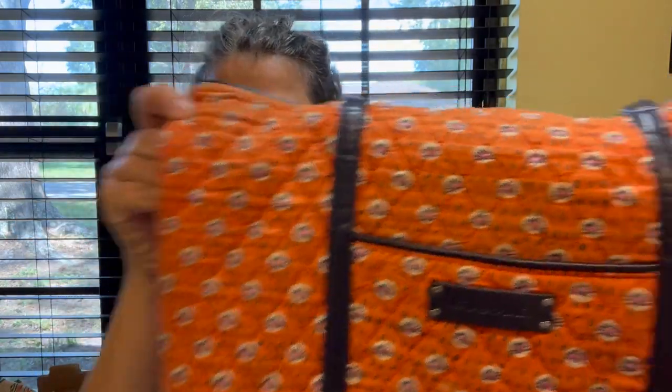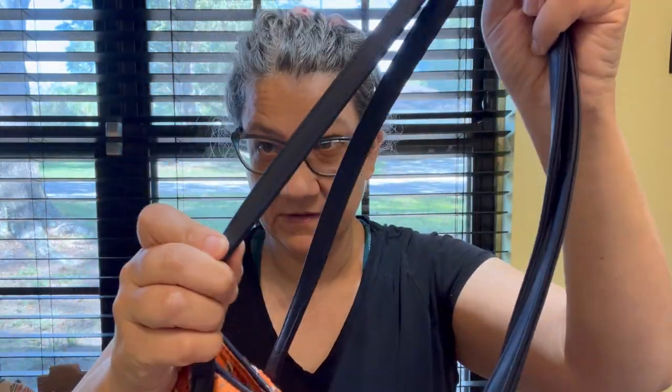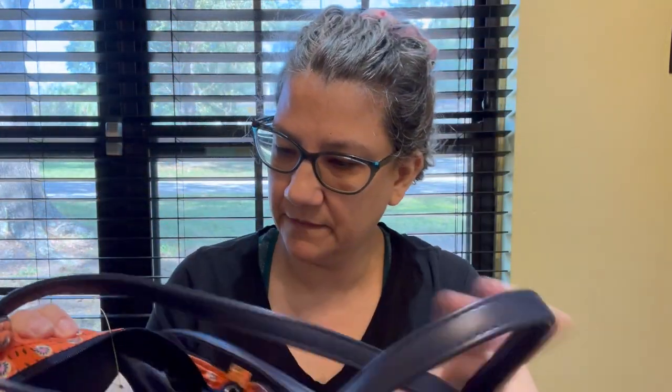Let's get started with Orlando finds. I found some bags — this Vera Bradley tote is a cute orange color with blue trim, faux leather handles and trim, and it's nice and clean.